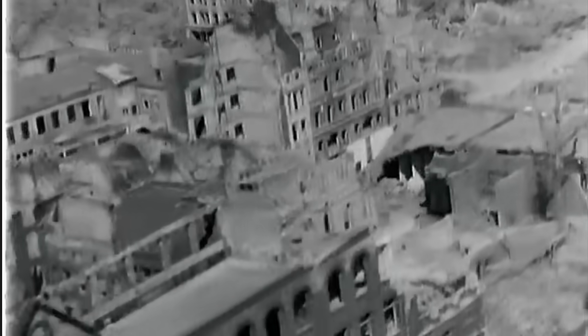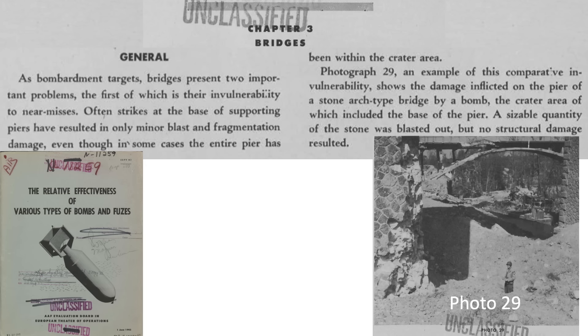The USAAF evaluated bridge attacks and summarized their findings in this 1945 document titled, 'The relative effectiveness of various types of bombs and fuses.'